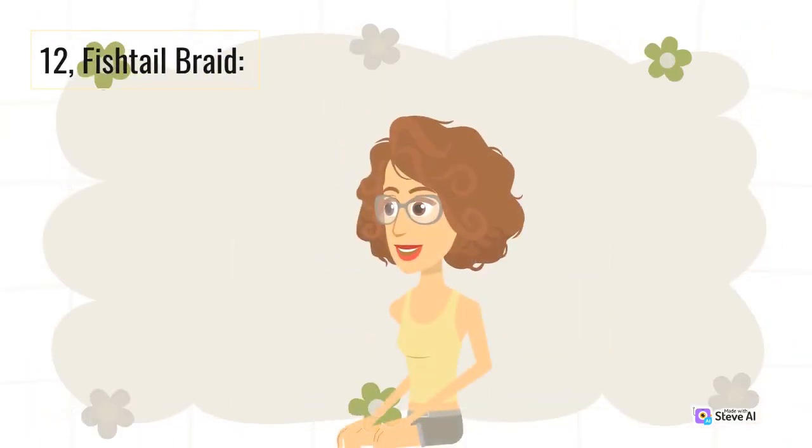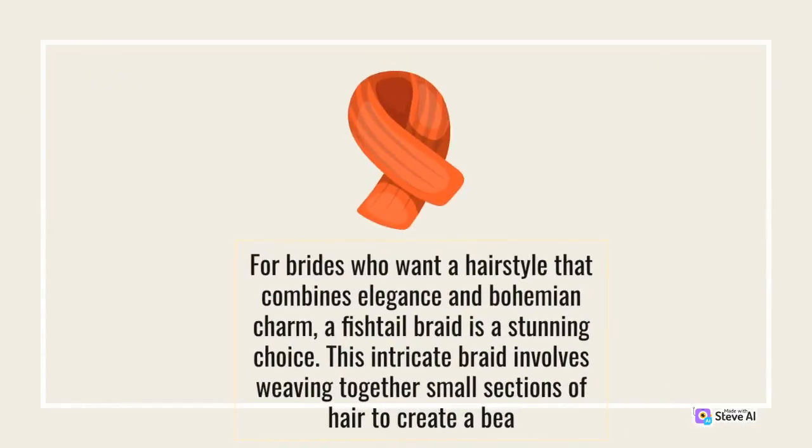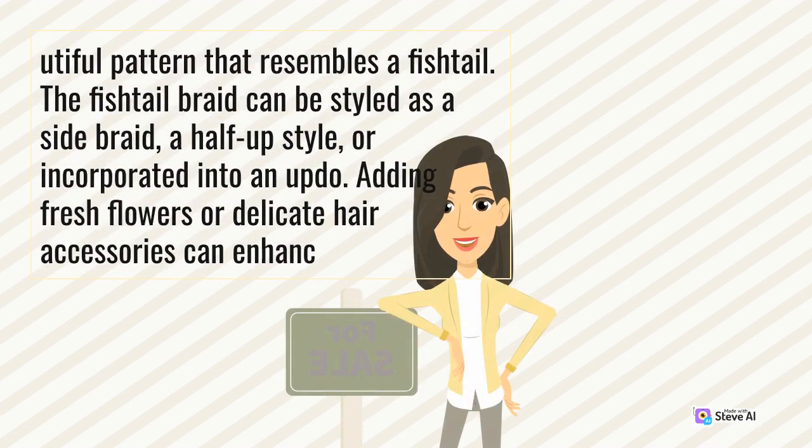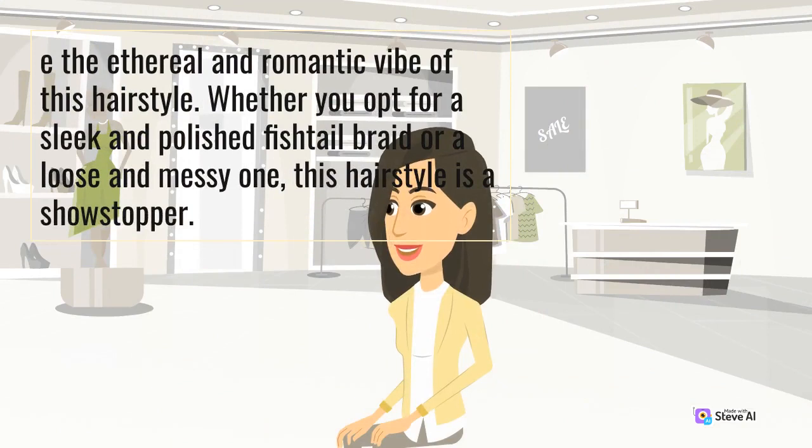12. Fishtail Braid. For brides who want a hairstyle that combines elegance and bohemian charm, a fishtail braid is a stunning choice. This intricate braid involves weaving together small sections of hair to create a beautiful pattern that resembles a fishtail. The fishtail braid can be styled as a side braid, a half-up style, or incorporated into an updo. Adding fresh flowers or delicate hair accessories can enhance the ethereal and romantic vibe of this hairstyle. Whether you opt for a sleek and polished fishtail braid or a loose and messy one, this hairstyle is a showstopper.